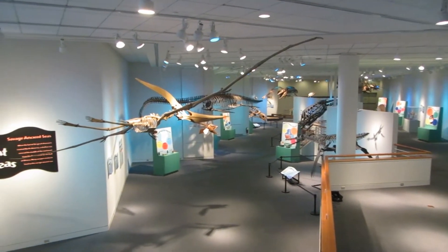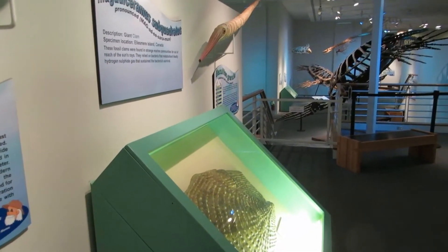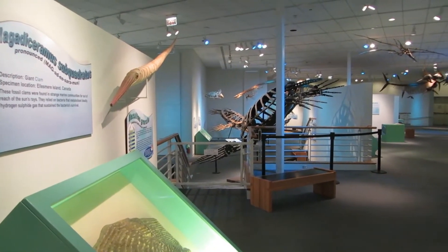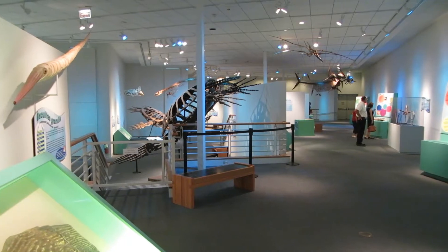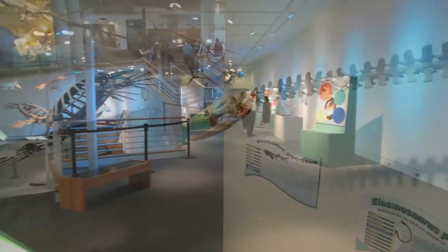The cast of Cretaceous characters in Savage Ancient Seas will transform your gallery into a complete natural history museum experience. Upon entering your exhibition, guests will know and appreciate that they are being treated to the best exhibition in the world addressing the natural history of life in Earth's oceans.